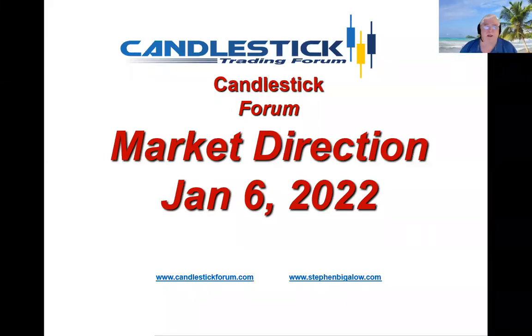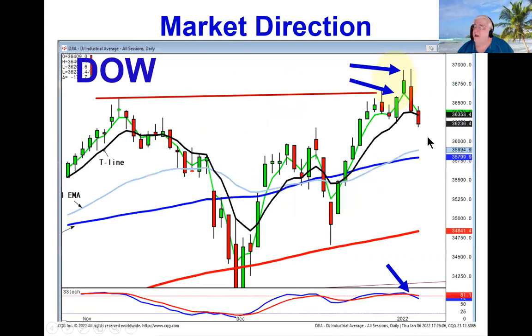Hello, my name is Steve Bigelow with the Candlestick Forum. We had a reversal in the markets this week, which was based upon apparently the Fed announcements.